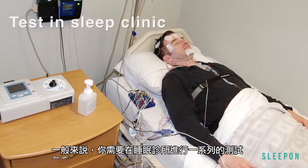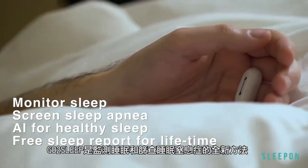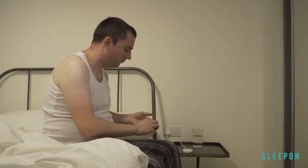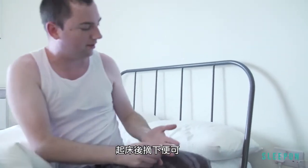Normally you will need a series of tests and an overnight sleep study in a sleep clinic. Go to Sleep is the new way to monitor your sleep and screen sleep apnea. To use Go to Sleep, all you need to do is put it on before you go to sleep at night and take it off when you wake up in the morning.